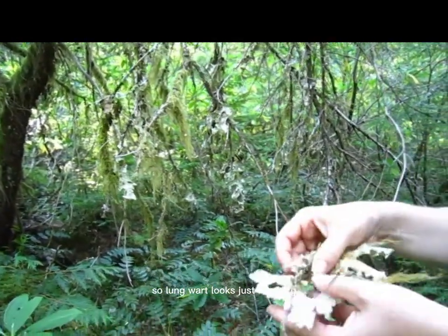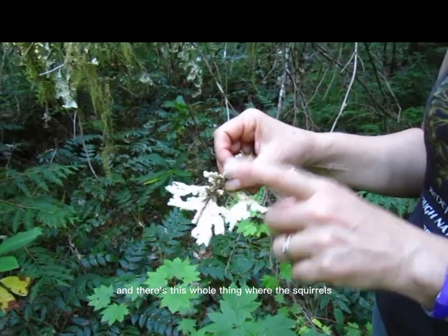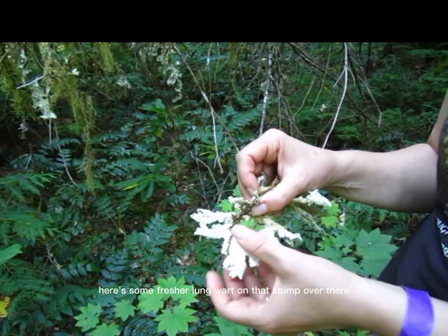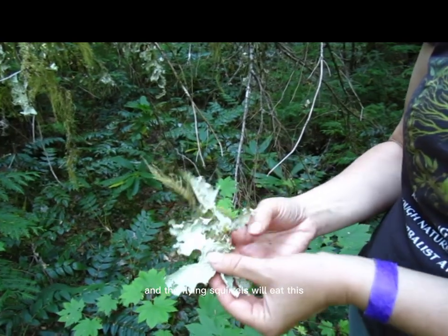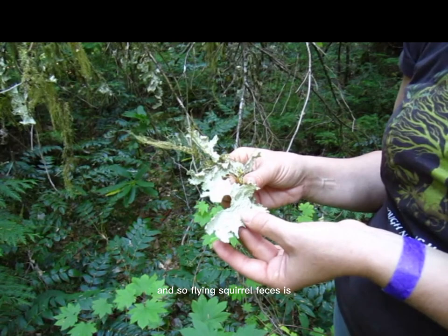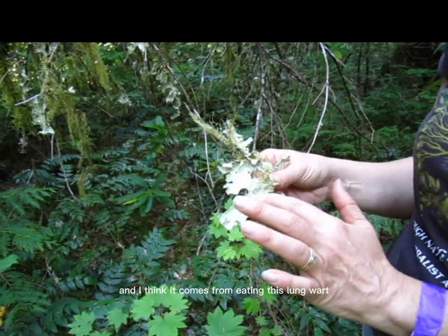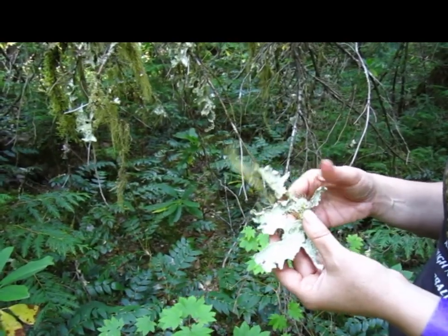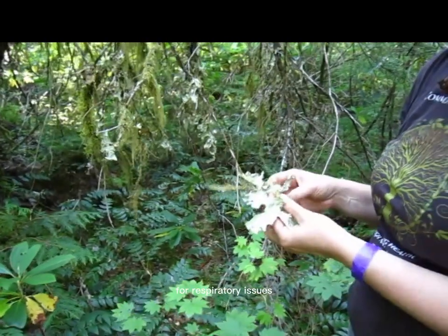Lungwort looks just like lung. There's this whole thing where the flying squirrels will eat the lungwort. Here's some fresher lungwort on that stump over there. Flying squirrel feces is, I think, a Chinese herb to treat the lung, and I think it comes from eating this lungwort. Lichens can be very powerful medicine. Lungwort has been used a long time for bronchitis and respiratory issues.